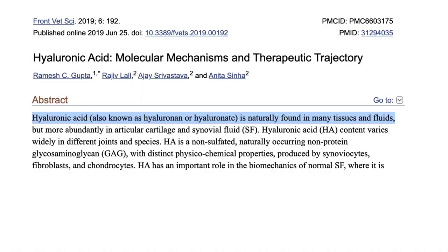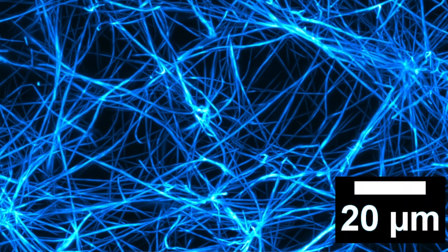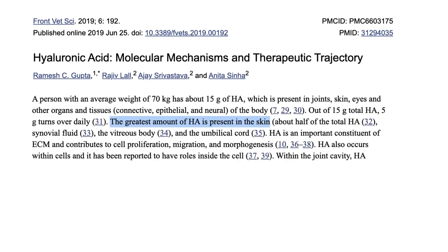So what actually is hyaluronic acid? It's naturally found in many tissues and fluids in the body, and it's a major component of the extracellular matrix — a scaffold to keep our cells together. Hyaluronic acid is found in large quantities in our cartilage and joint fluid, but the greatest amount is present in the skin. Overall, it's vital in keeping all of our cells together.